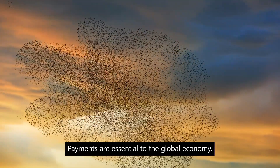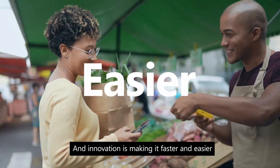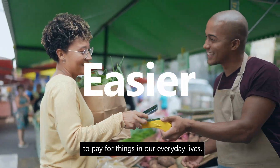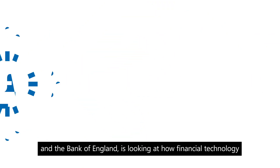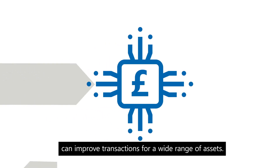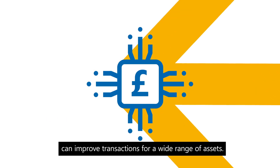Payments are essential to the global economy and innovation is making it faster and easier to pay for things in our everyday lives. Project Meridian from the BIS Innovation Hub London Centre and the Bank of England is looking at how financial technology can improve transactions for a wide range of assets.